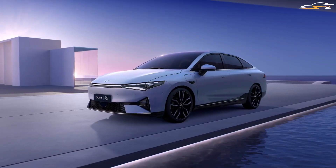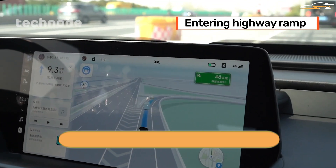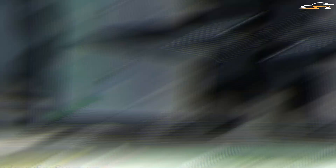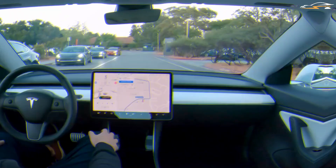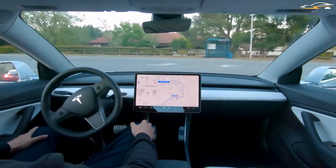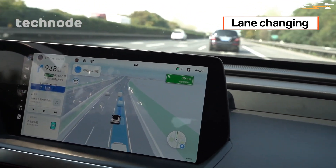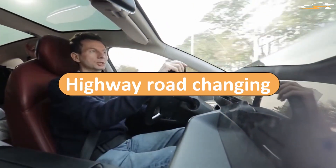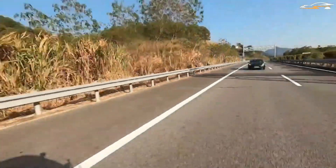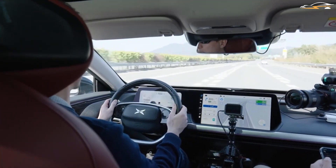Both autonomous driving systems have impressive detection and reactions to traffic cones. Upon encountering traffic cones, both systems slow the vehicles down and adapt to the new road conditions — even recognizing when a three-lane road is narrowed to two lanes. When on highway or freeway conditions, the road transition is very smooth for both cars, with no abrupt changes in speed or direction when moving from one lane to another.